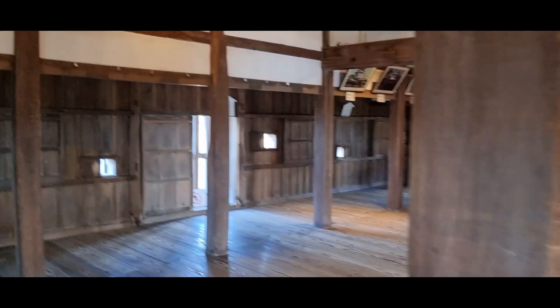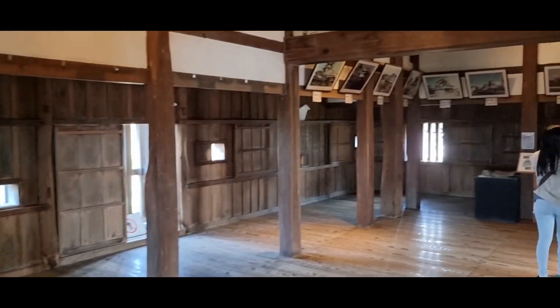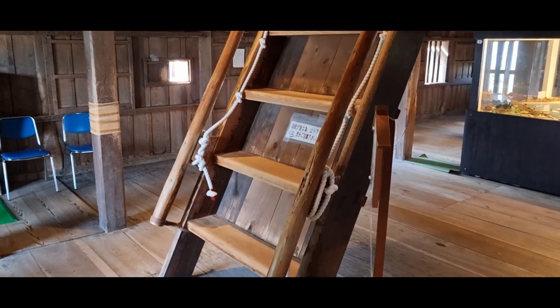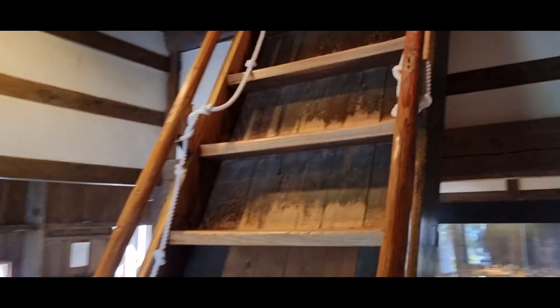I really enjoy coming to old places like this. I find it so amazing how they managed to build such structures all those years ago. Now, I mentioned earlier that the stairs leading up to the entrance were quite steep, but they had nothing on the stairs inside Maruoka Castle that went up to the second and third floors. Just look at these stairs — any steeper and they're basically just ladders.